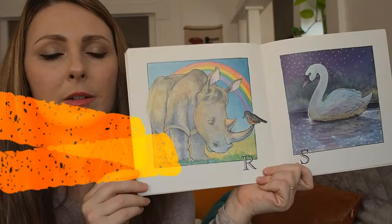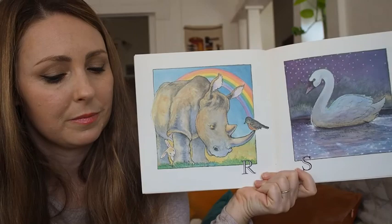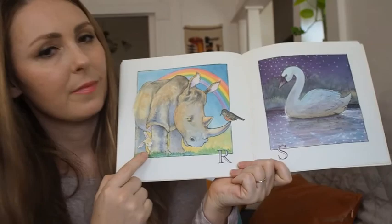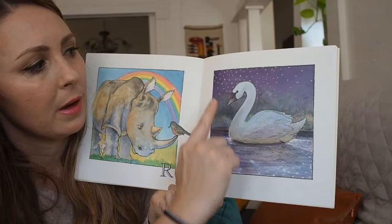R — we have a rhinoceros standing under a rainbow. And S — we have a swan who's silently swimming under the stars.